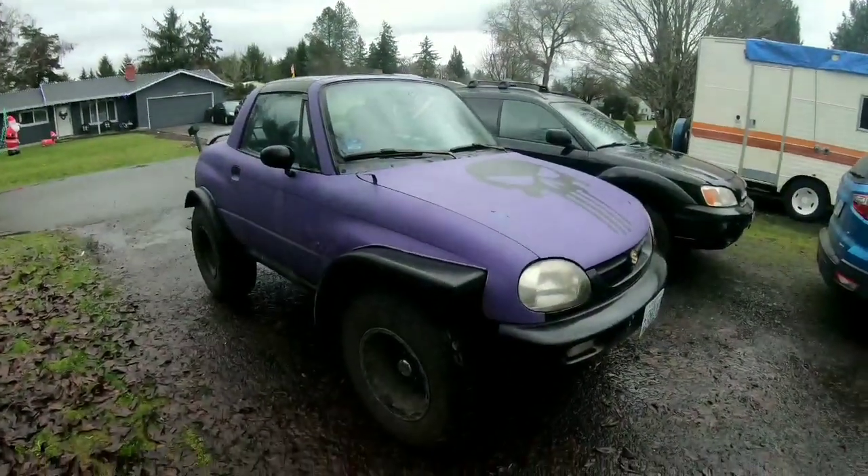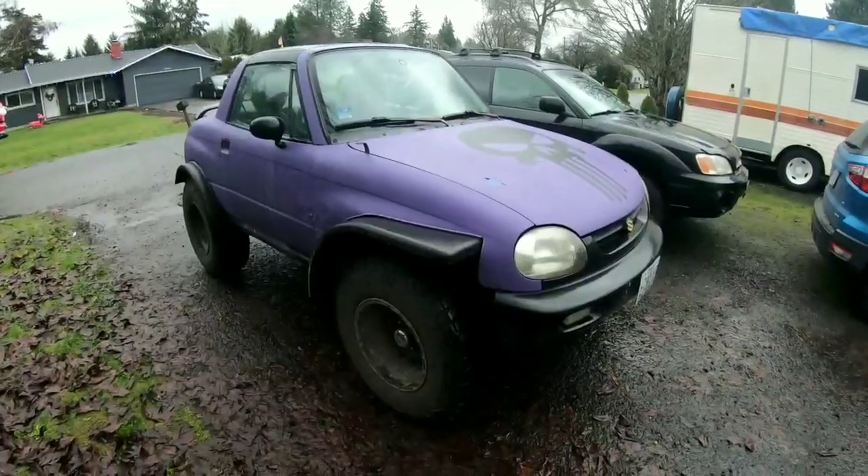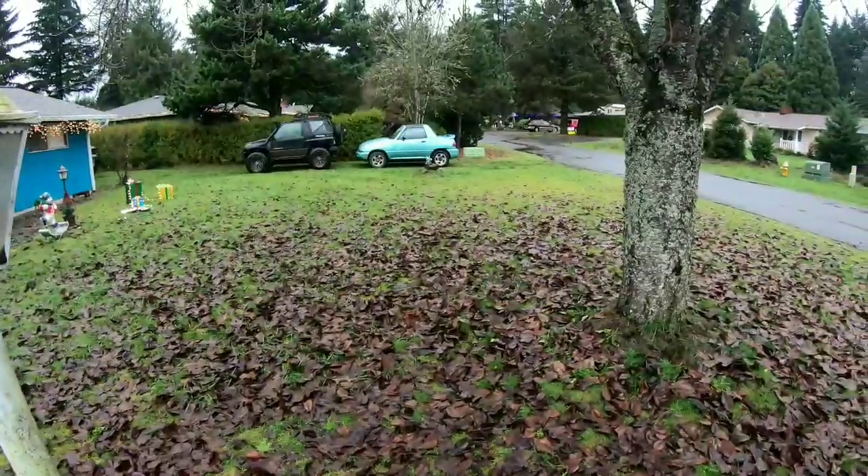Welcome back to Trash Panned Off-Road, guys. If you're fans of the channel you already know about my daughter's X90. In this week's episode I'll introduce you to my new X90.